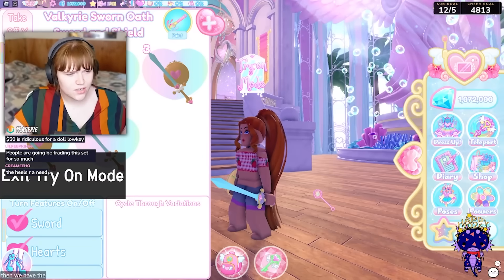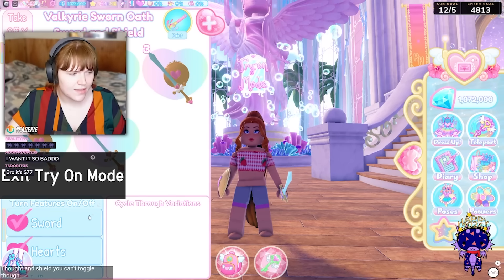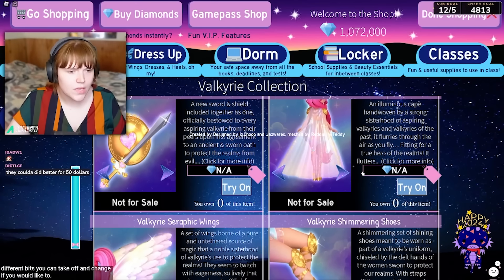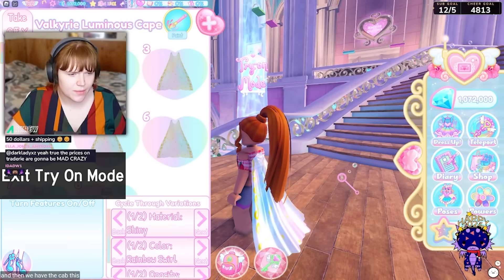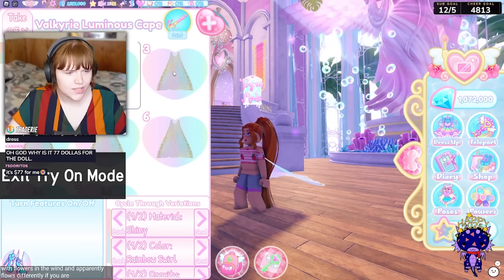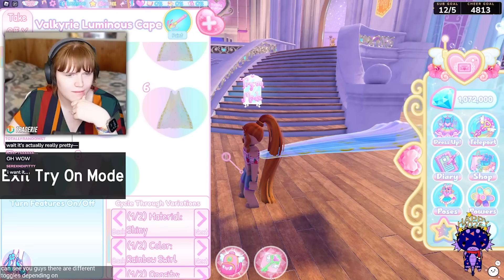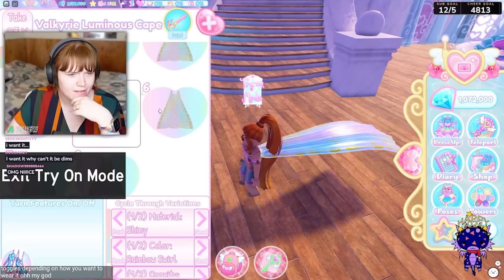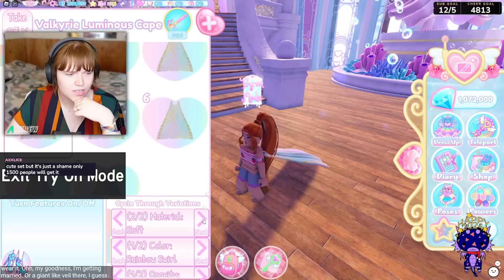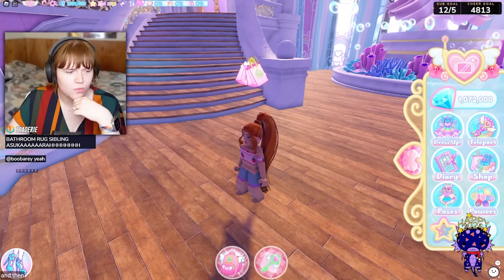Then we have the sword and shield — it's literally a sword and shield. You can toggle through these however you like, and there are different bits you can take off and change. Then we have the cape — this is the animated cape they were talking about which flows in the wind, and apparently flows differently if you are flying. As you can see there are different toggles depending on how you want to wear it — you can make it look like a giant veil. You can see it flows behind you, and there are materials for that which you can also change.